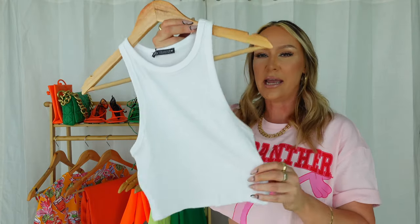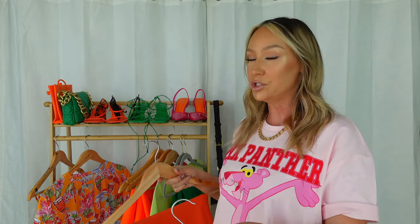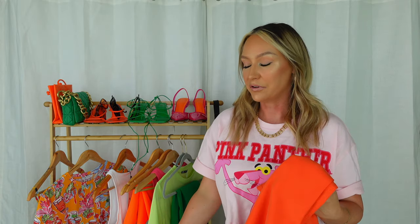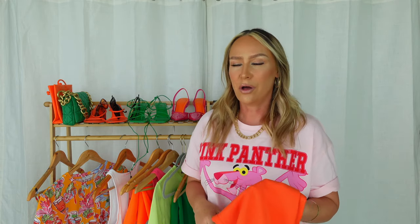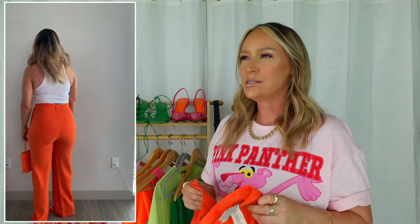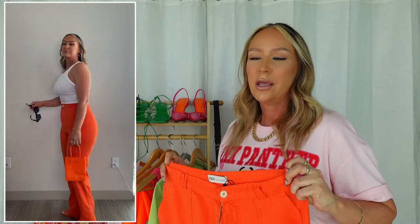I had to get that same pink tank top in white because you need it in every color. I paired it with some orange pants. I actually ordered these pants to wear in the next Zara haul I have coming up, but I figured why not use them in both hauls because these can be worn in a dressy or a casual way. I was back and forth on these — do I really need them or not — but it's orange and I love orange. And I am so glad that I got these.